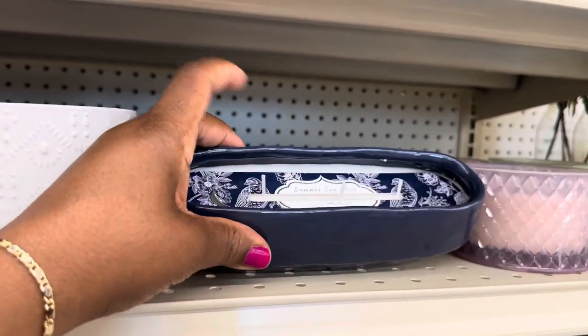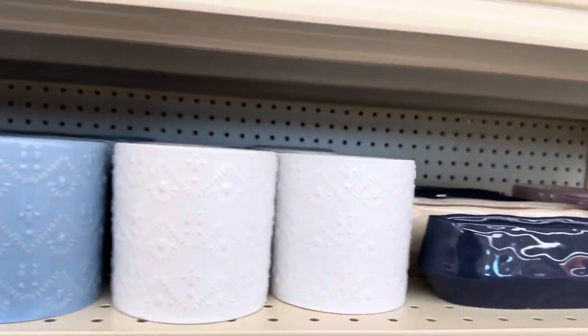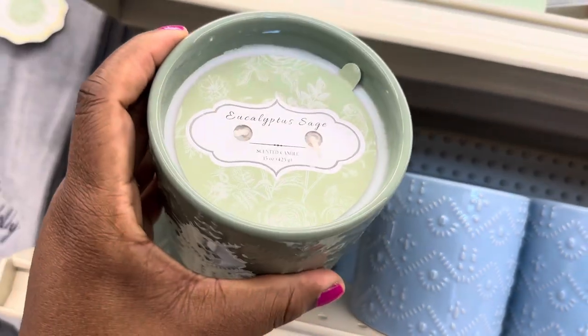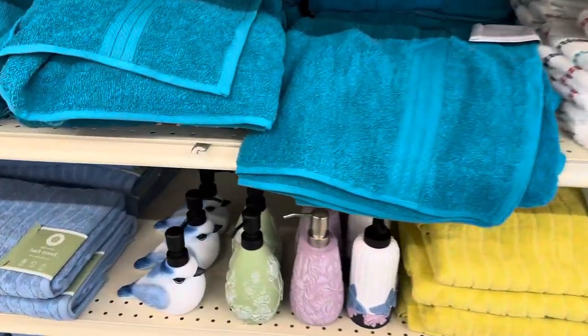Summer Sea Mist candle — it's a three-wick and it is $9.99. These candles here are two-wick — this one is eucalyptus sage and it is $9.99. These are new!